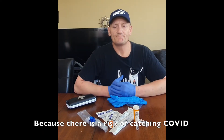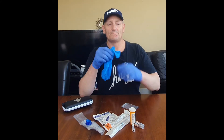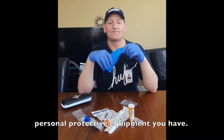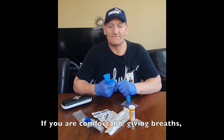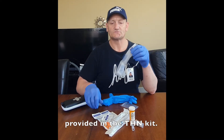Because there's a risk of catching COVID when responding to an overdose, it is important to take precautions. Put on gloves, which are provided in your THN kit. It is very important, and if you have any, put on whatever personal protective equipment you have. If you're comfortable giving breaths, you can use the CPR contact barrier provided, which is also in your THN kit.